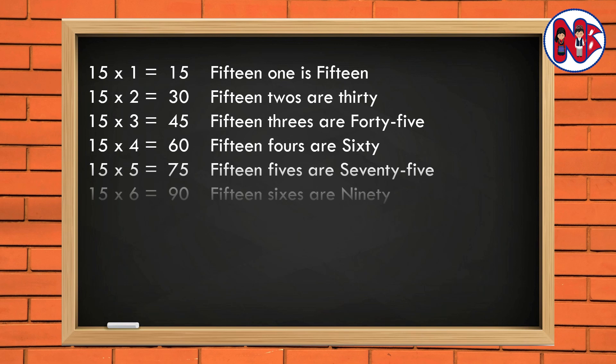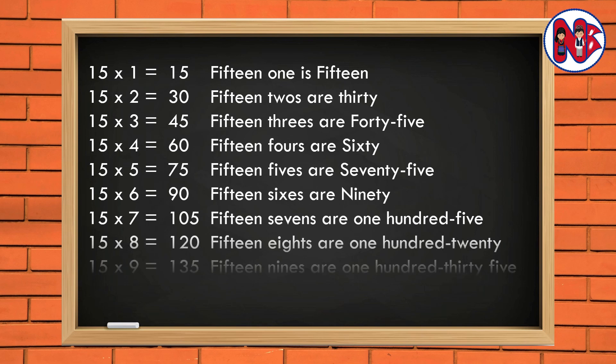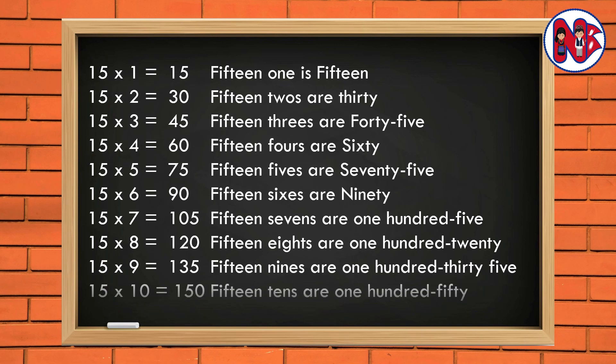15 6s are 90. 15 7s are 105. 15 8s are 120. 15 9s are 135. 15 10s are 150.